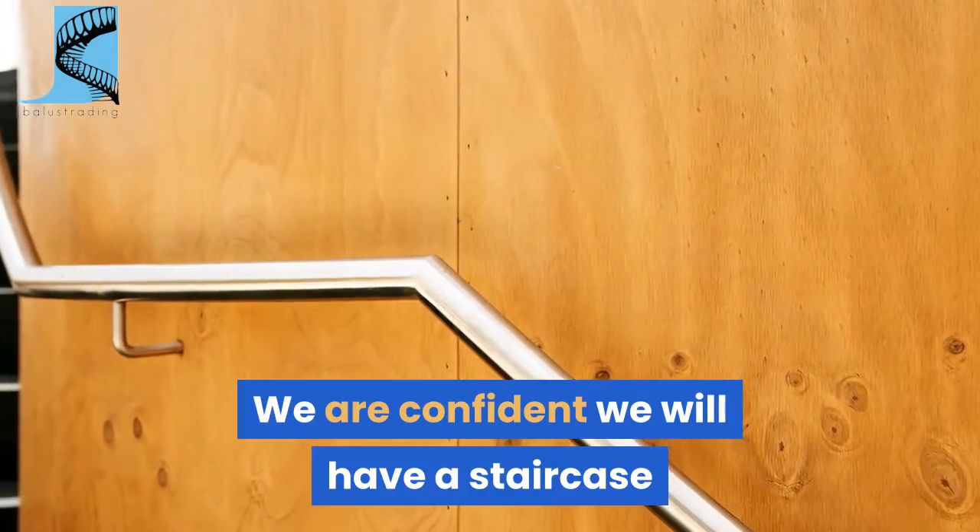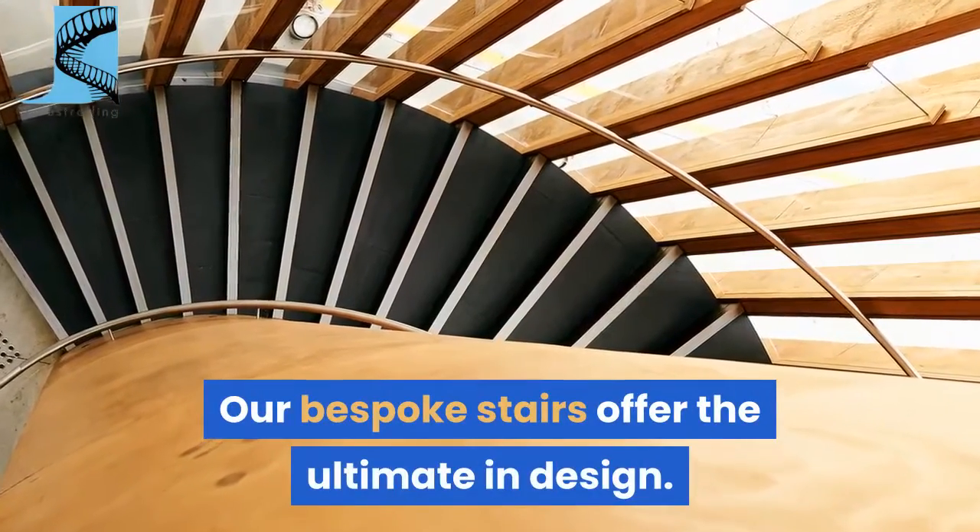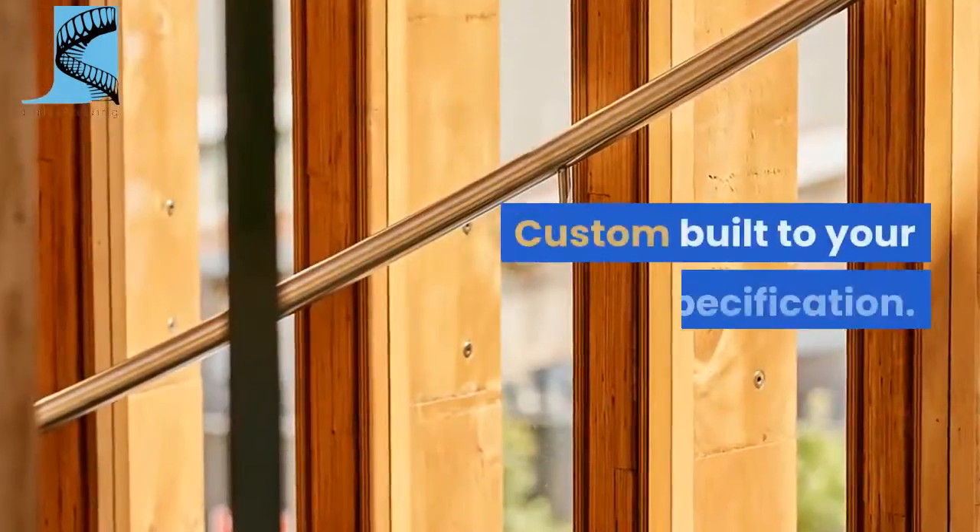We are confident we will have a staircase solution to suit any budget or project. Our bespoke stairs offer the ultimate in design, custom built to your specification.